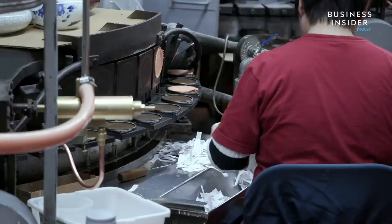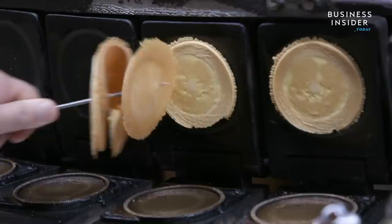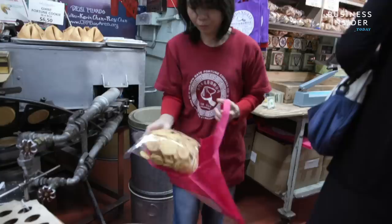Golden Gate is open year-round so tourists can cram into the small front area, taking pictures and tasting the cookies. And the cookies that don't meet Chan's quality standards — they're handed out free of charge.